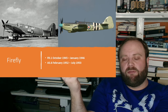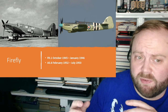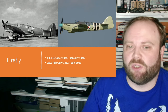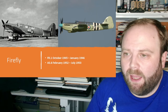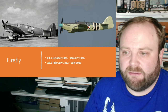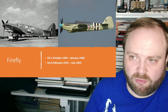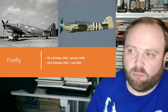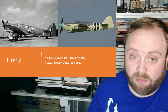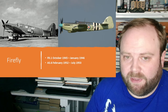For these versions, the FR is of course the fighter reconnaissance — it's the original version, the one we all really imagine when we talk about the Firefly. AS-6 is important because the AS-5 was the first anti-submarine version that really worked and wasn't an experimental model, but that had been fitted with American sonar buoys and American-sourced equipment. The AS-6 — that's fitted with British equipment.